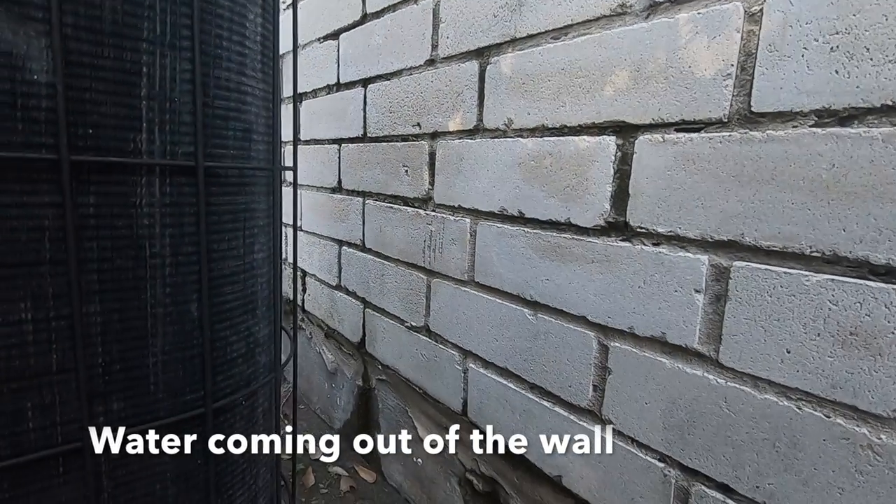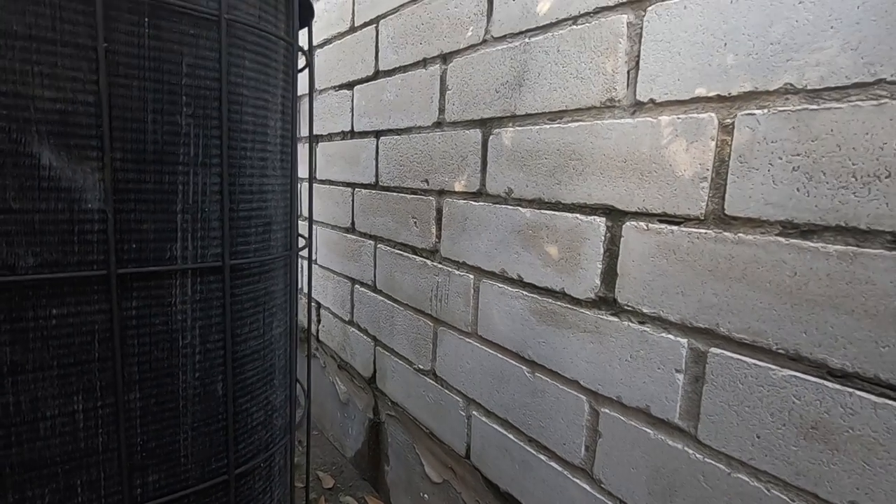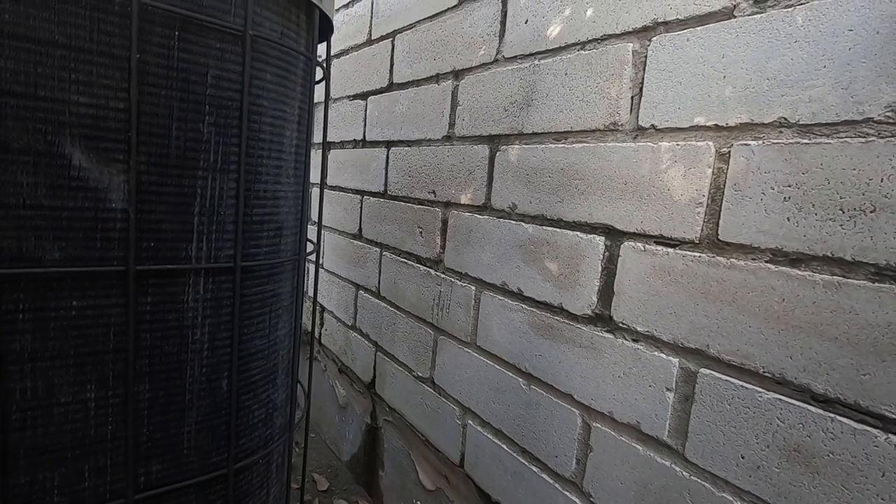For problem number three, I noticed that there's some water leaking out the exterior wall here, and it's obviously coming from some indoor plumbing. This is not supposed to happen.